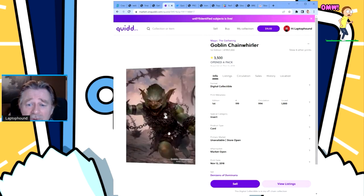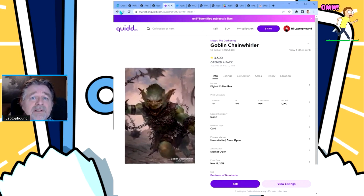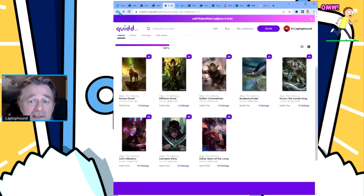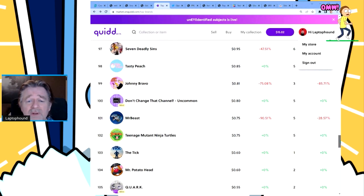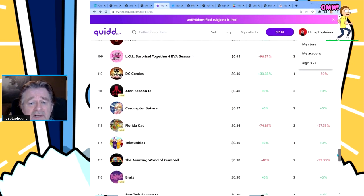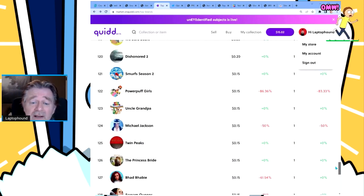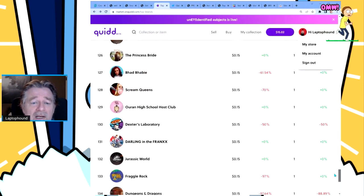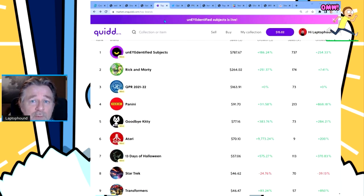Download the app, go to the website, sign up, and take a look at some of these wonderful items you can add to your digital collectibles. Huge, well-known name brands — Mr. Potato Head, God of War, DC Comics, Teletubbies for the kids, Smurfs — lots of different choices. You're not going to run out of items when you navigate the Quid website at market.onquid.com.